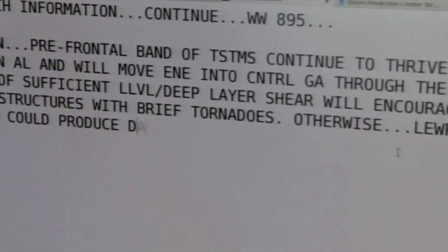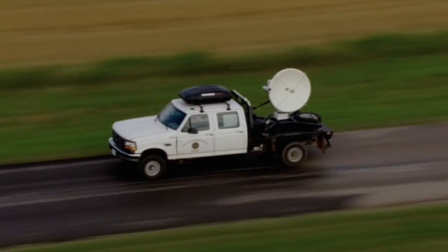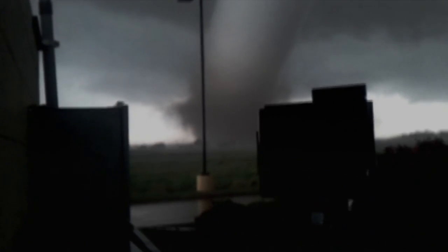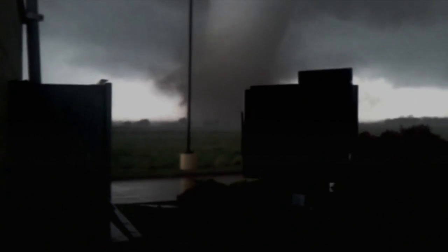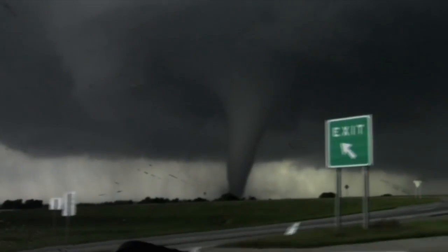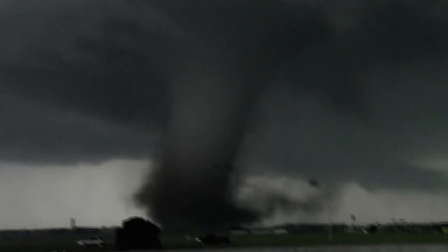Also monitoring the touchdown on radar screens were scientists from the National Severe Storms Laboratory. They immediately knew this had the potential to be a killer. The vast rotating column was attracting tornado storm chasers from all over Oklahoma.